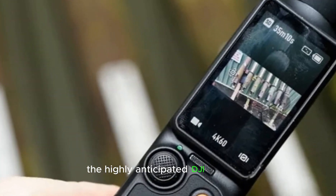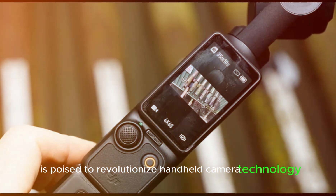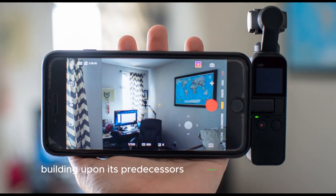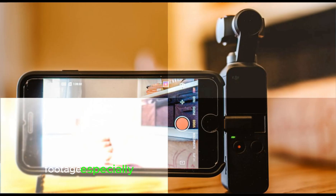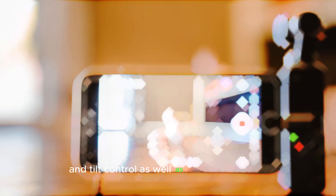The highly anticipated DJI Pocket 4 is poised to revolutionize handheld camera technology, boasting cutting-edge upgrades that elevate creative possibilities. Building upon its predecessor's impressive stabilization, the Pocket 4 is expected to deliver even smoother footage, especially in challenging shooting conditions. This includes improved horizon leveling and tilt control, as well as enhanced gimbal responsiveness and precision.